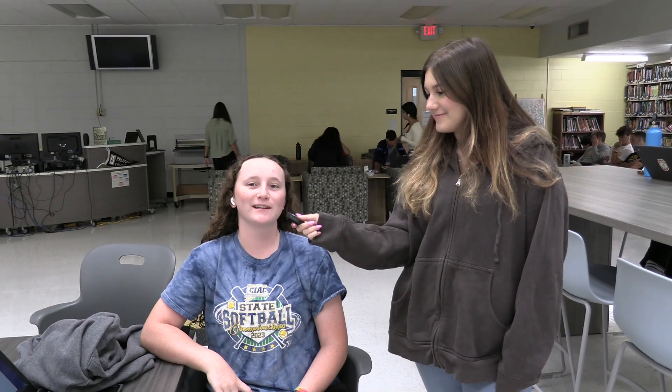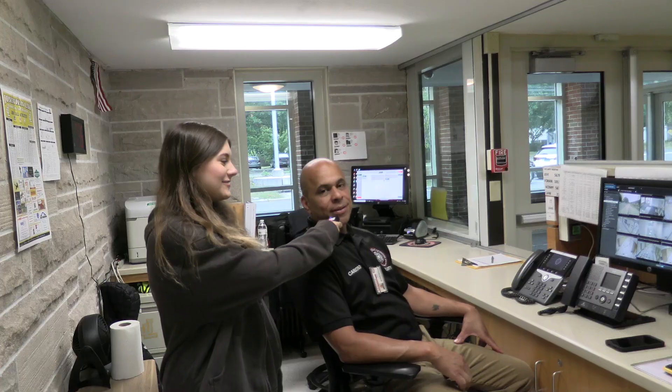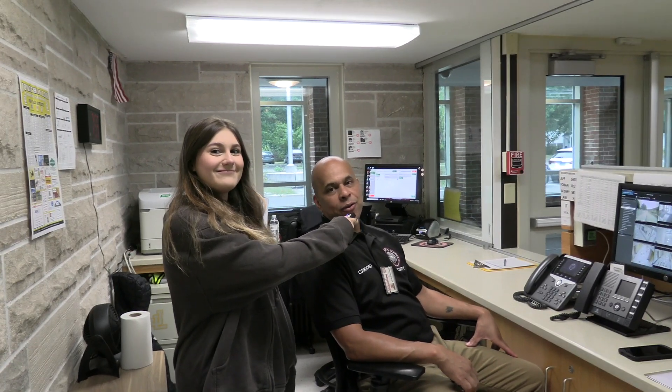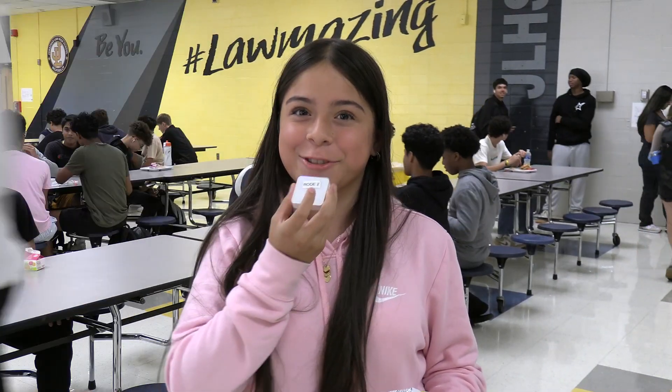What's your go-to Starbucks order? A grande iced pumpkin chai latte with oatmeal. What's your go-to Starbucks order? I get a strawberry acai refresher with light ice and no berry. Nitro cold brew black. Brown sugar shaken espresso with pumps of pumpkin sauce and pumpkin cream on top with light ice. Black tea lemonade. Oh absolutely the pink drink with extra strawberries. White chocolate coffee.